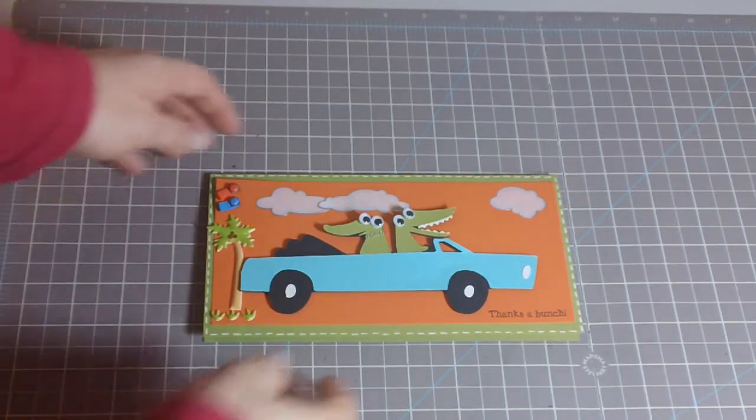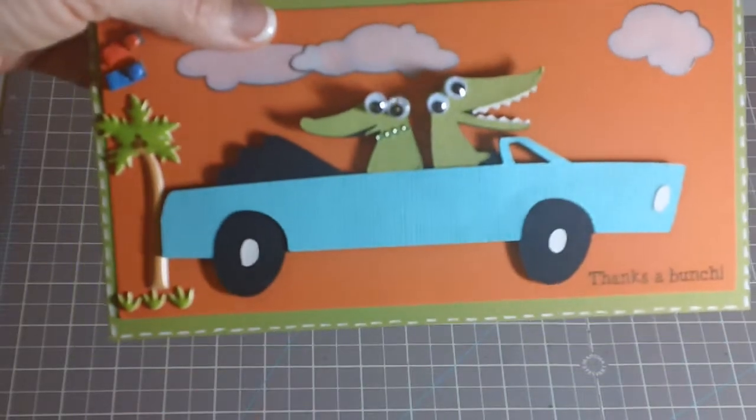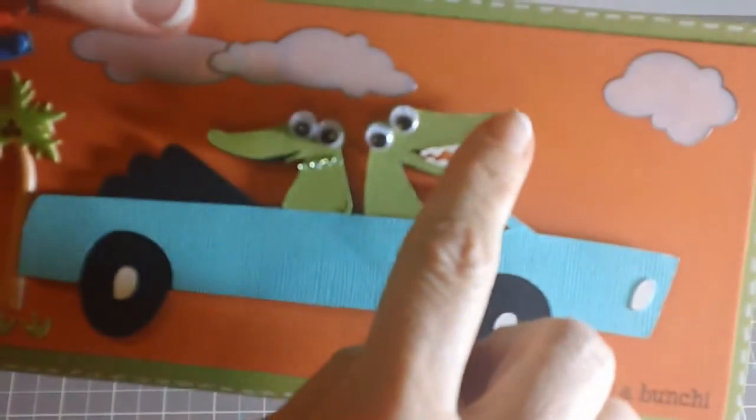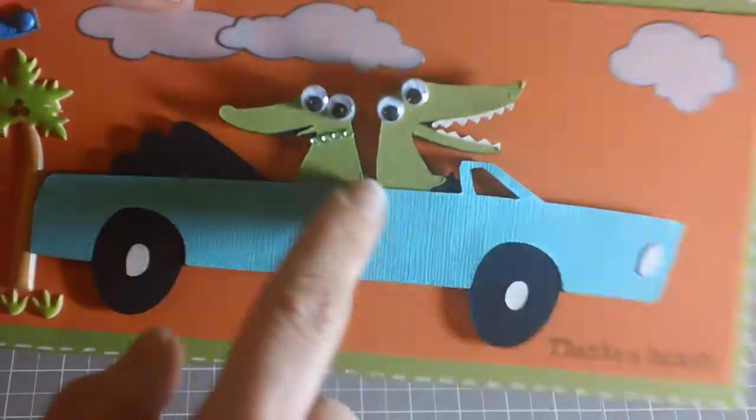Hi everybody, this is Julie with ReadySetStamp.com. This is a card that I made with the Crocs Rule Cricut Cartridge and I cut this out at 2.75 inches, then I tried to figure out a way to make this a girl.